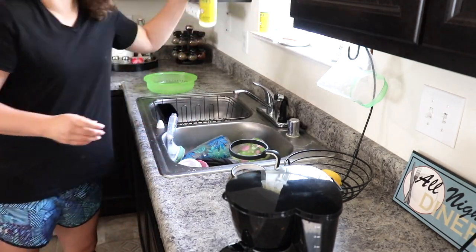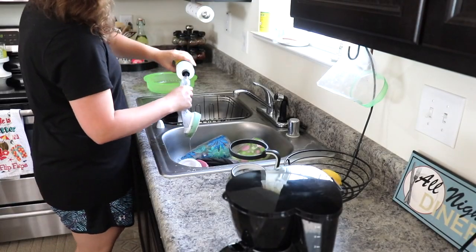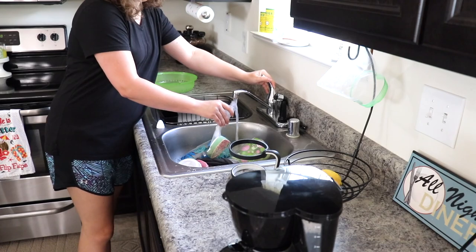To wash the rest of the dishes, I'm just going to be using some Mrs. Myers dish soap in the Honeysuckle scent and squirt a little bit into my scrub brush.